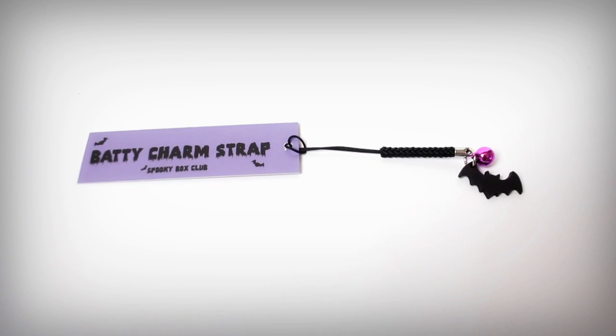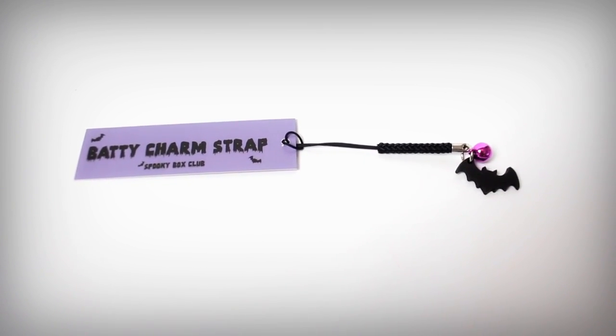Hi guys, so this is a quick little insert clip because I was just looking through all my Spooky Box Club stuff and taking videos of them for the main video, and I found something I missed. So it's this gorgeous little batty charm strap - how cute is that! It's just like a phone strap or a bag strap and it's got this gorgeous little black squidgy bat on it which is so cute, and this neon pinky purple ball. I just think it's really cute and I'm really happy with this. It was definitely a good box - finding another little thing I missed has been so good.